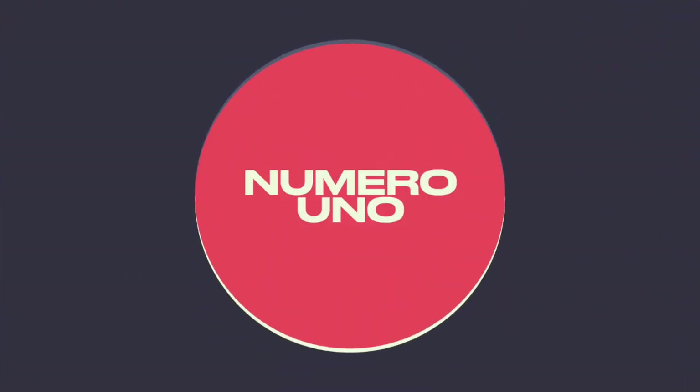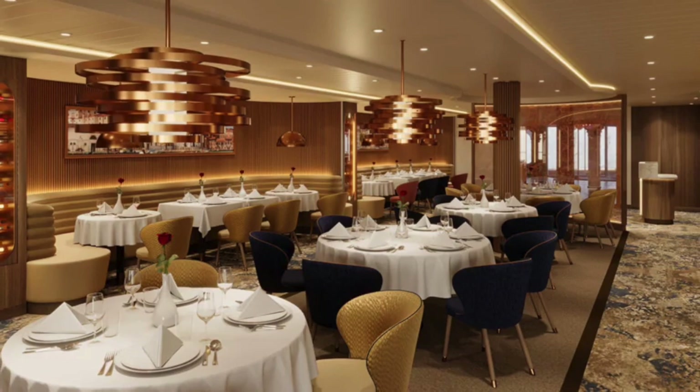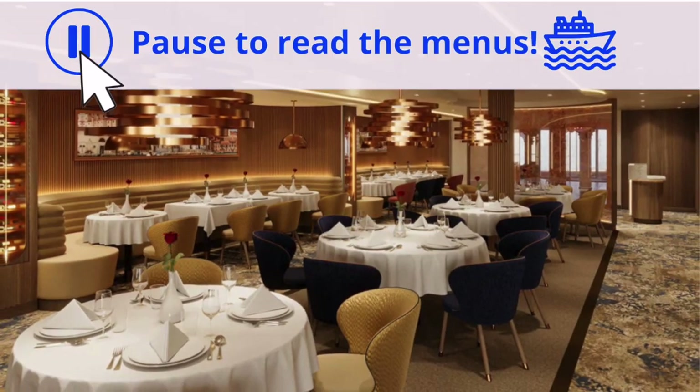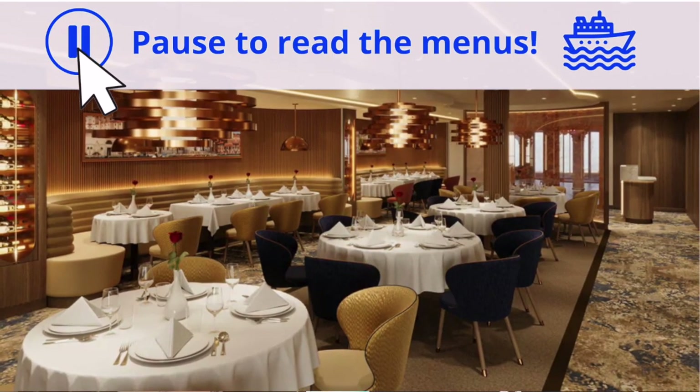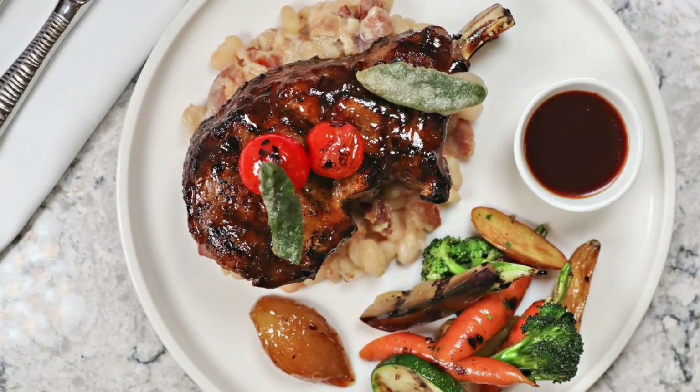Starting with tip number one: have a special dinner fun Italian style by reserving specialty dining at Il Viaggio. Il Viaggio has a menu featuring dishes from the different regions of Italy, like the Sicilian 14-ounce pork chop.